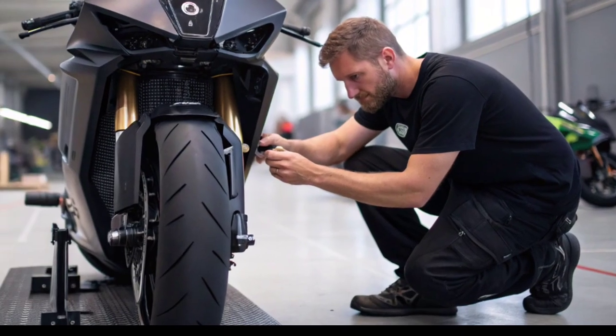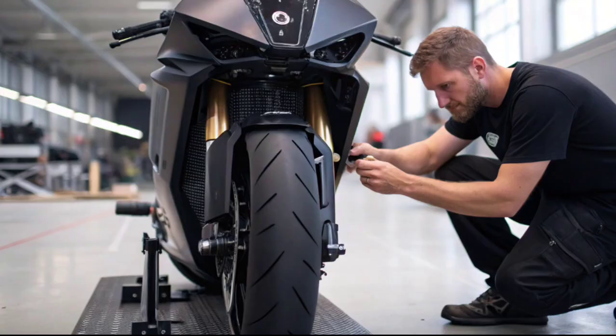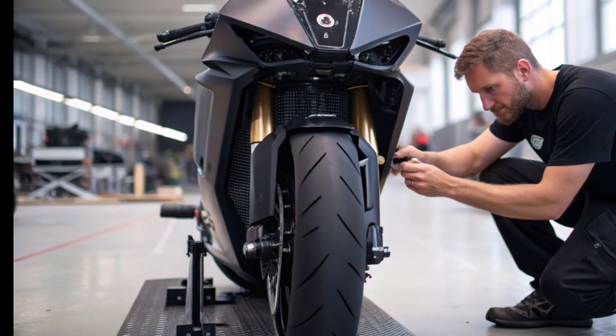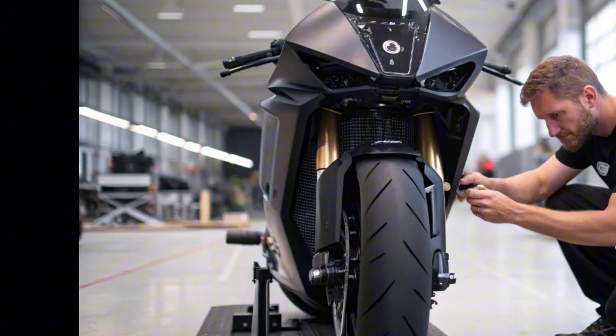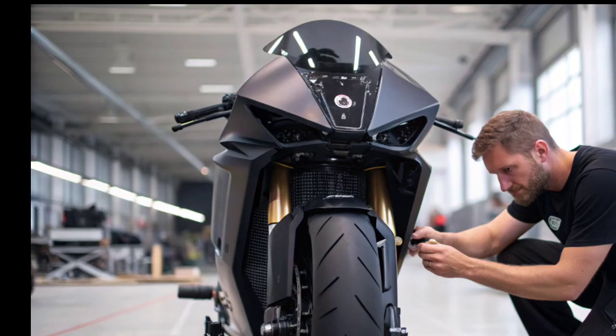The cost of building such a machine is far from cheap. The prototype is said to cost over five hundred thousand dollars, but with advancements in battery technology and mass production, prices could drop significantly in the coming years.